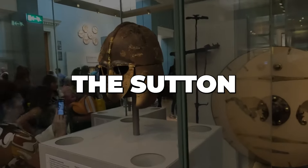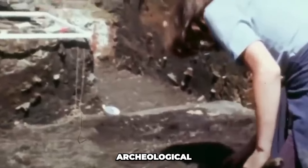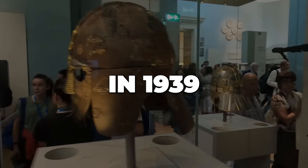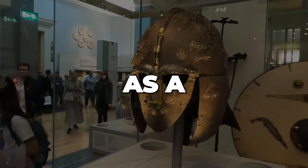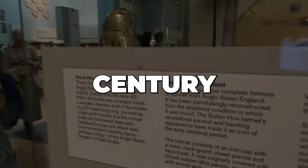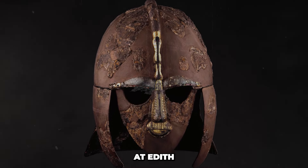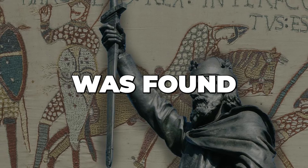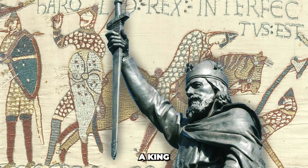We will start with the Sutton Hoo helmet, found in the United Kingdom. One of the most amazing archaeological discoveries in British history, the Sutton Hoo helmet was uncovered in 1939 at the Sutton Hoo burial site in Suffolk, England. It belongs to the early 7th century and was found during archaeologist Basil Brown's excavations at Edith Priddy's Sutton Hoo estate, where an Anglo-Saxon ship burial was discovered, thought to be the remains of a wealthy person, probably a king or nobility.